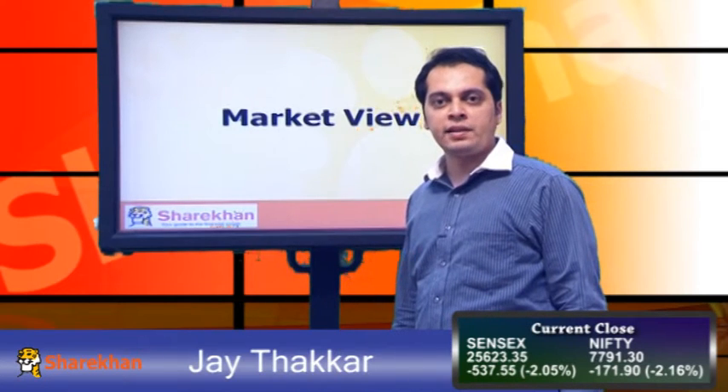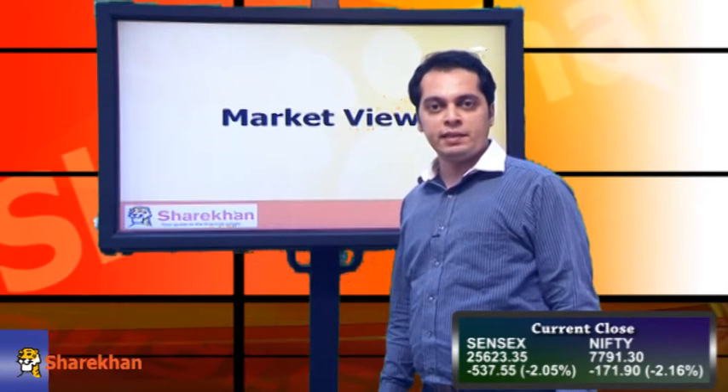Hello friends, I am Jayat Akkar from the Technical Research Department. I am the Senior Technical Analyst here. Today I will go through the Nifty and Bank Nifty.